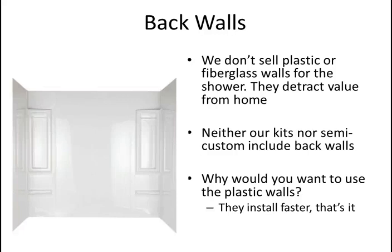Back walls: almost all of our customers tile the back walls. Occasionally someone asks if we sell plastic or fiberglass walls, or if our kits include back walls — the answer to both is no. Home Depot and Lowe's sell plastic walls, and some cheaper kits include them. From our perspective it doesn't make sense to sell them — the price is actually usually a little higher than inexpensive ceramic tile, and while plastic walls can just be glued on, they detract value from the home.